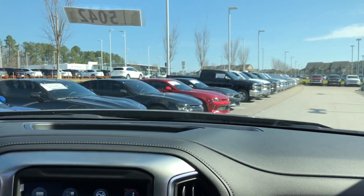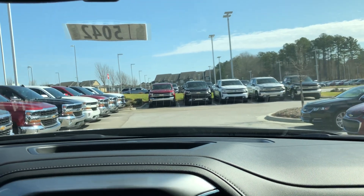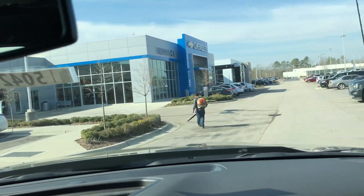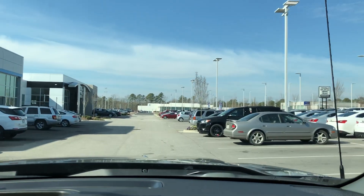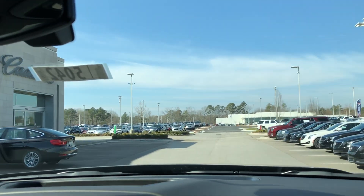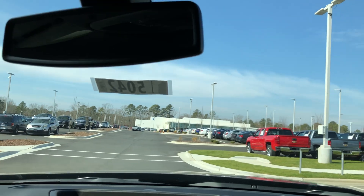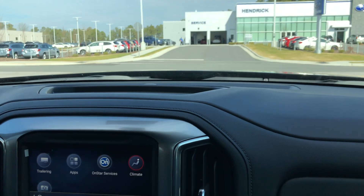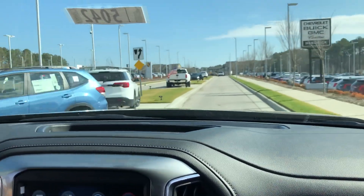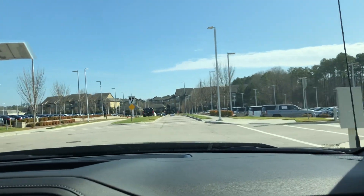Let's drive it and see how she does — listen to how this 6.2 sounds. With the 6.2 liter V8, you're putting out 450 horsepower and 480 pounds of torque. This is a crazy ride. That's what the 6.2 sounds like — it's got some get-up-and-go to it, and it drives great. Phenomenal.